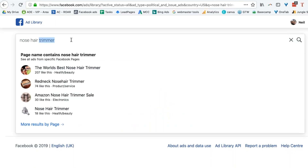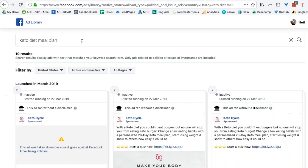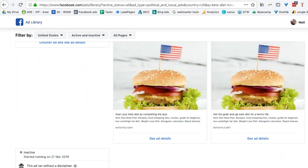Let's look for one in keto, because that's something I'm working on at the minute. Search for keto. Holy shit, look at all that! 'Make your body great again' — clearly that's a Trump-inspired advert. Do you get the idea? There is just so much here.